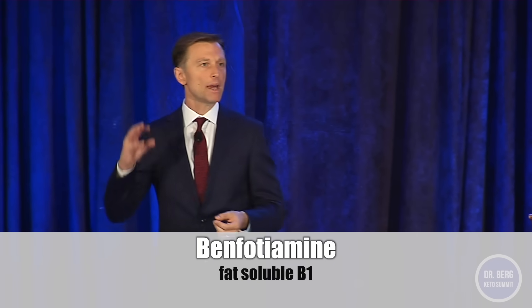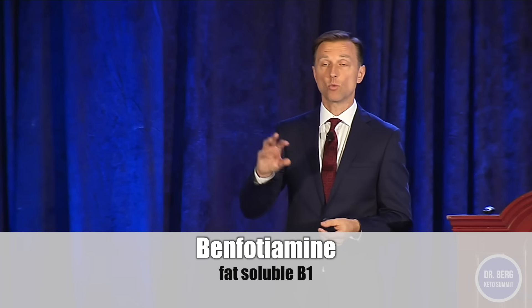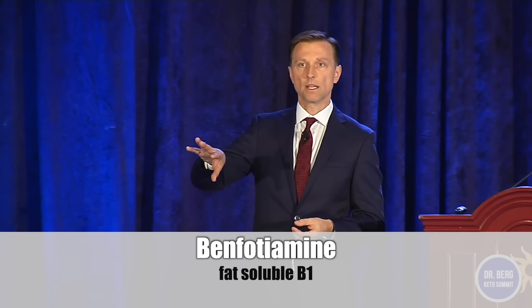They made a fat-soluble B vitamin called benfotiamine, which is an even better remedy because it penetrates the fat cells a lot more than regular thiamine. Benfotiamine can penetrate the brain by 25 times more than regular B1. So it's really good for neurological conditions, brain problems, nerve problems, peripheral neuropathy in your fingertips and toes.